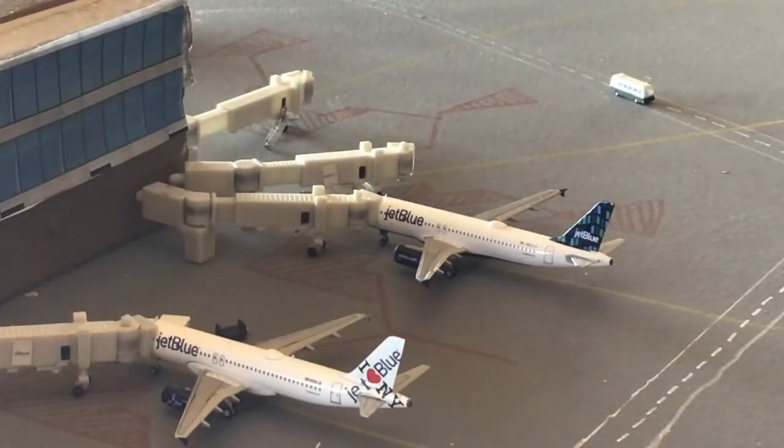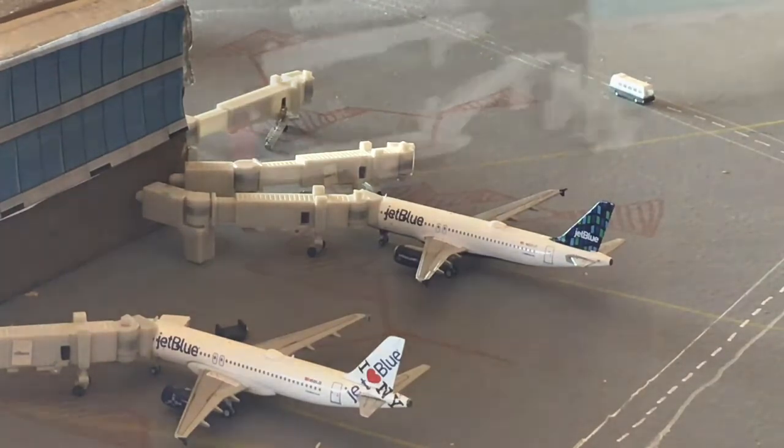Over on the JetBlue side, on the bottom is an A320 in the I Heart New York livery heading out to Tampa, Florida. Above him is a JetBlue A320 in the High Rise tail — he's come in from San Juan and is going to be heading out to Fort Lauderdale.